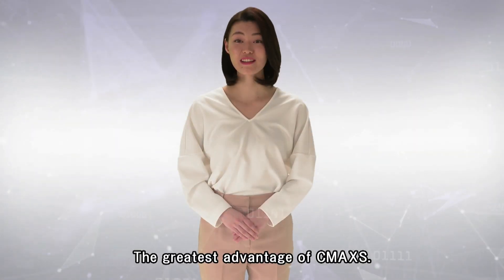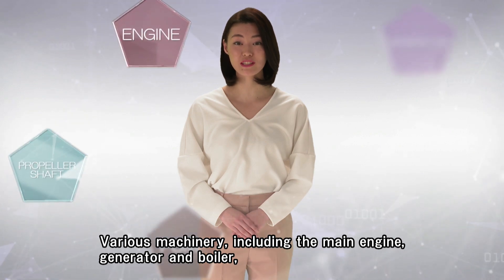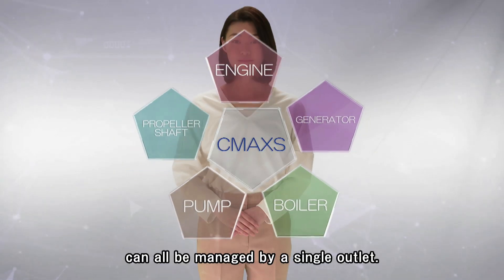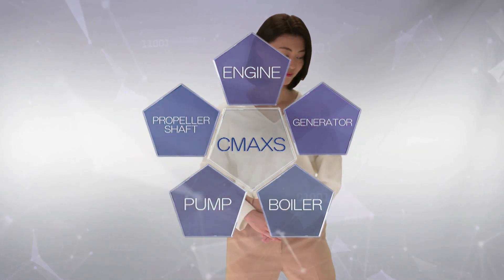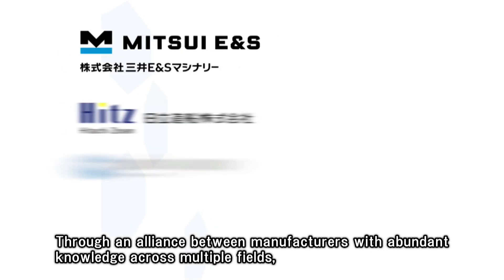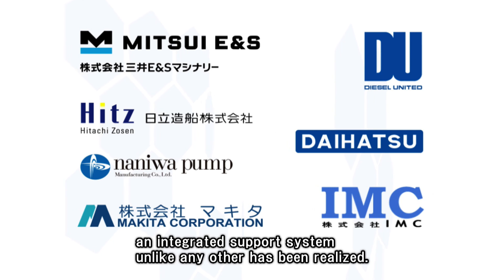The greatest advantage of CMAX: various machinery including main engine, generator, and boiler can all be managed by a single outlet. Through an alliance between manufacturers with abundant knowledge across multiple fields, an integrated support system unlike any other has been realized.